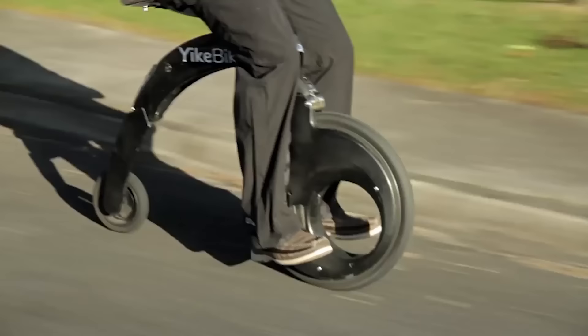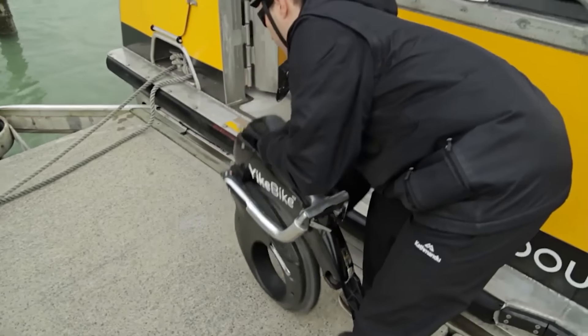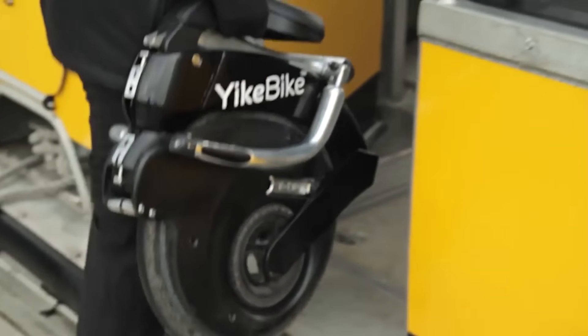The designers of this bike really wanted to wow everyone by making it foldable, lightweight, and super compact. You can easily take it with you instead of leaving it in the parking lot.